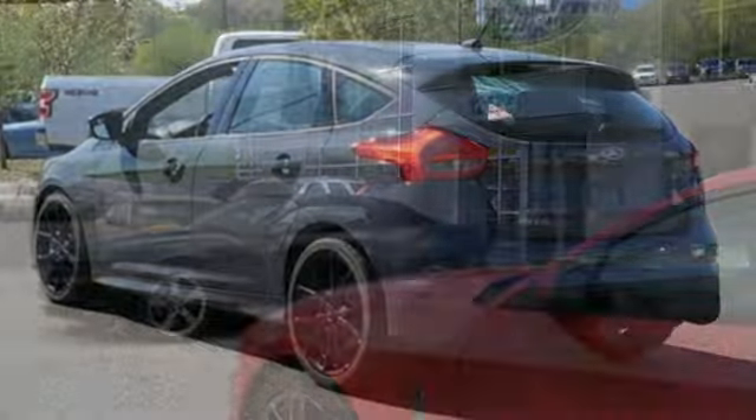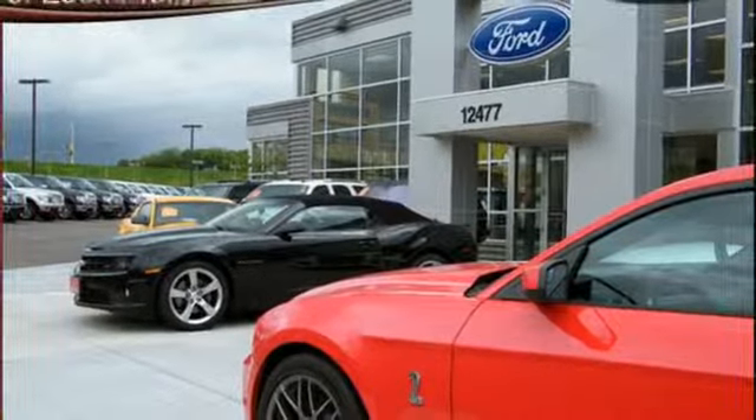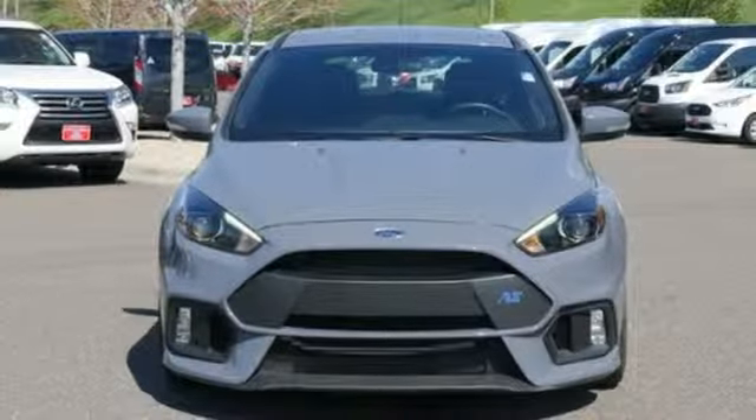Smartphone wireless charging, front heated bucket seats, intercooled turbo inline four-cylinder engine, aluminum wheels, sport suspension, and manual transmission. Hurry in today for a test drive.